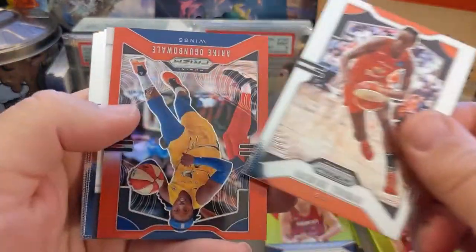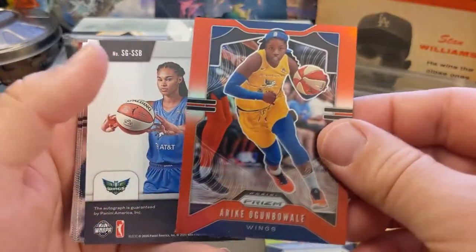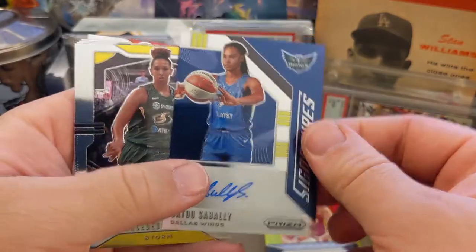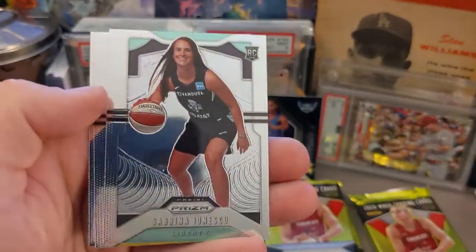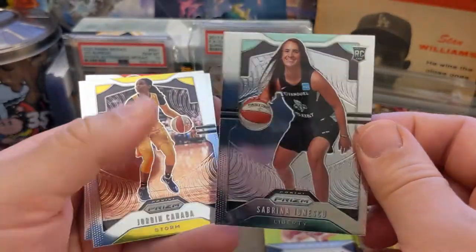We got Brown with a nice refractor, Arike, Candace Parker, Tina Charles again, Sammy Whitcomb, Brown, and Skies to finish off the pack — getting some good hits. The Sue Bird was nice. Got the Satu Sabali base rookie — that's cool. Cox, Clarendon, Thomas with another nice holo — oh, check that out: Satu Sabali auto rookie autograph! Very nice!